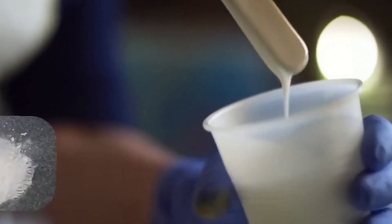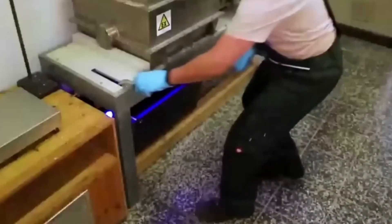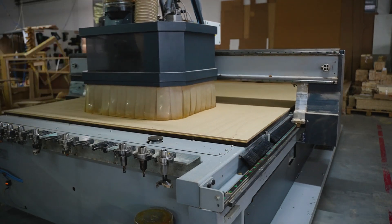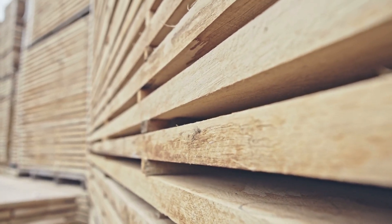This is where the binder comes in — mainly synthetic resins such as urea formaldehyde or melamine. The chips go into continuous mixers where the resin is sprayed in a sticky mist. Each particle is coated, ready to bond with the others. The quantity is crucial, varying between 6 and 10 percent of dry weight. Other additives can be added to improve strength or reduce flammability.